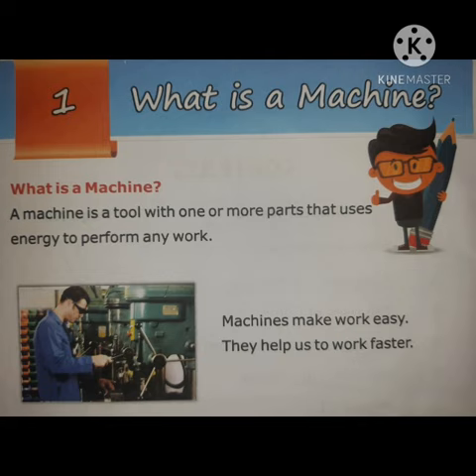A machine is a tool with one or more parts that uses energy to perform any work. Machines make work easy.